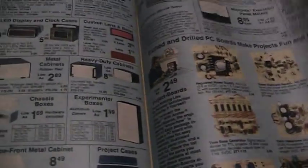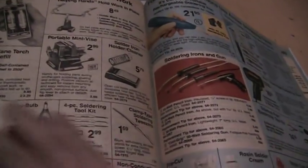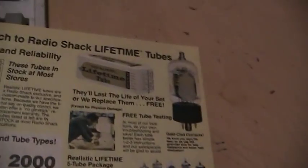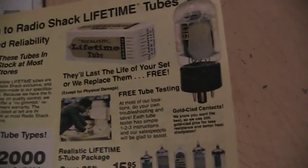Let's see if we can find the page where they show tubes. There it is — Radio Shack lifetime tubes. I don't know if they still honor that guarantee.